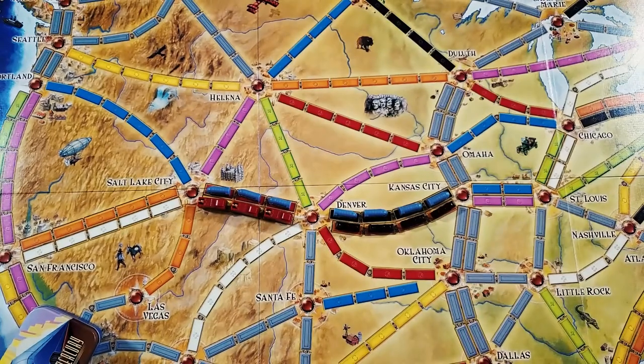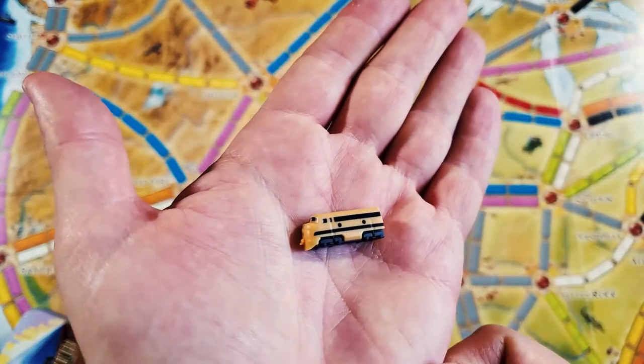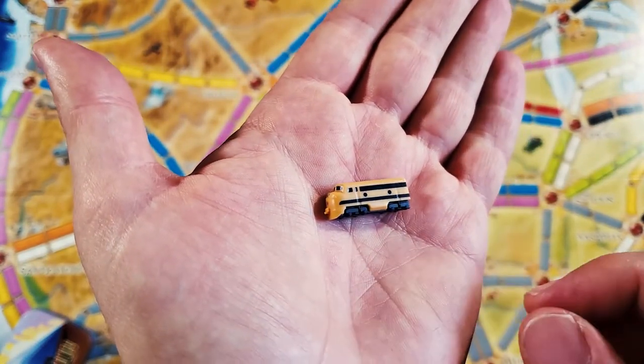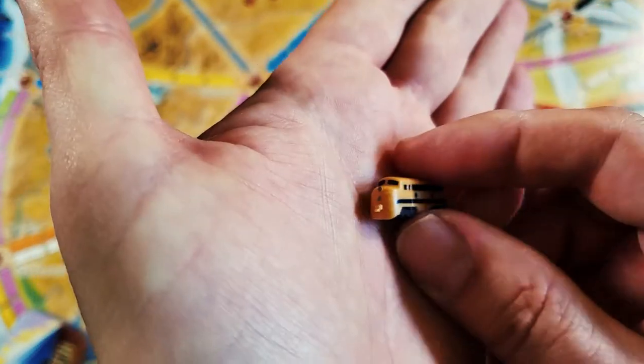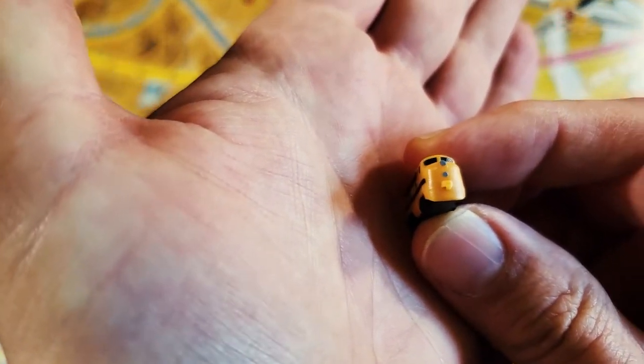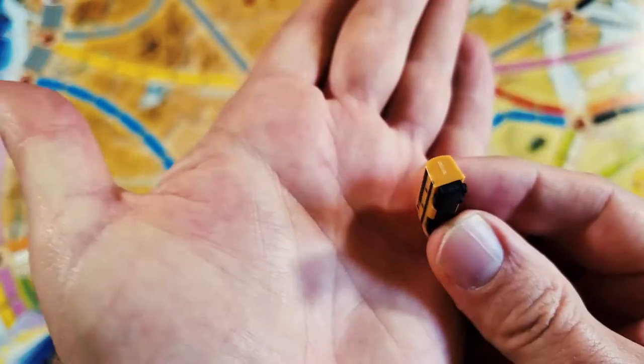And then we have the Hornet. I think the Hornet is the one that I'm the most disappointed in. Something about the black and the yellow just looks a little silly to me. It's got the little piece on the front. There's the other side and the back.